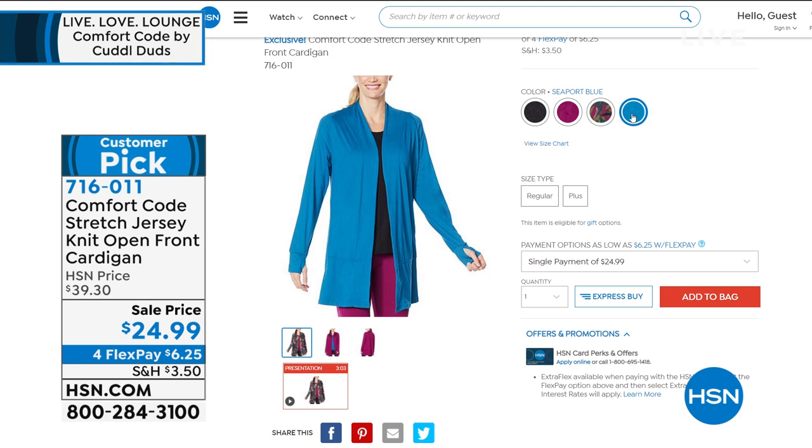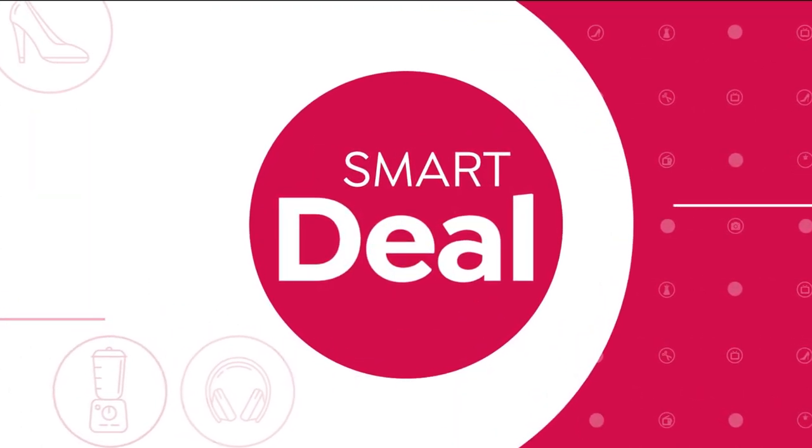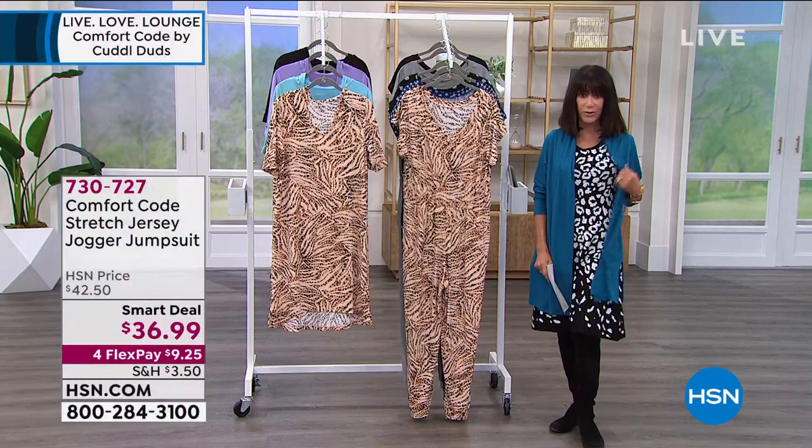Those are all available and coming up in the hour. I actually jumped into it, so I'm wearing it in the seaport blue. This is such a pretty, pretty color — love it.